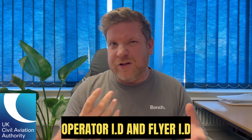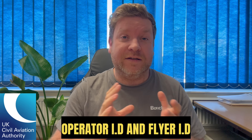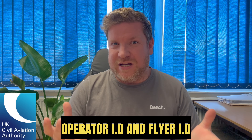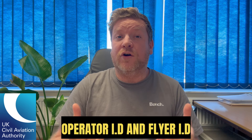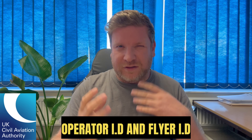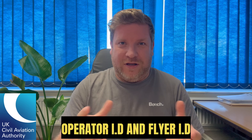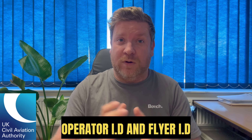The first change is the operator ID. The old rules stipulated that any drone with a camera that wasn't considered a toy would require an operator ID. Now that has completely changed — every single drone over 100 grams, regardless of whether it has a camera or not, is going to require an operator ID and a flyer ID. The flyer ID is basically an additional learning program designed to educate the drone flyer. I think that's pretty much a good thing.